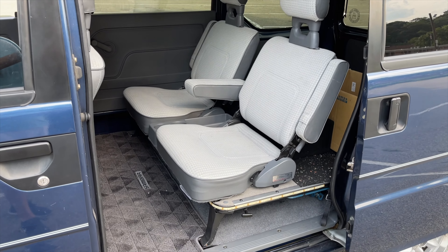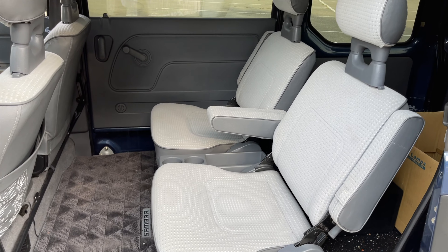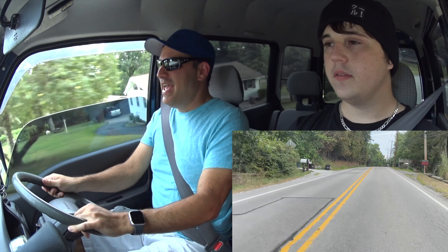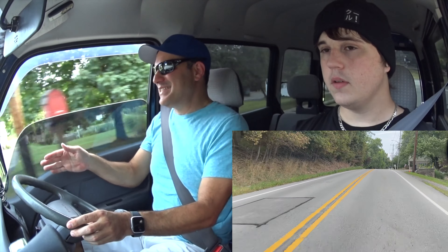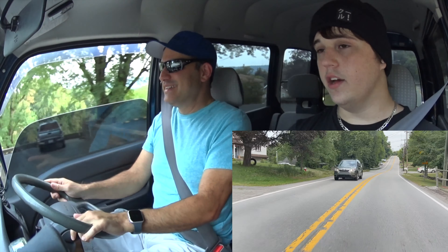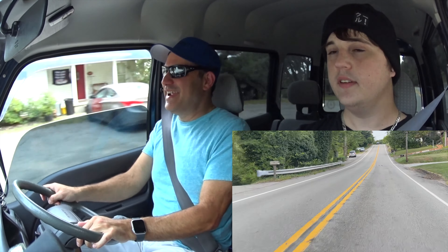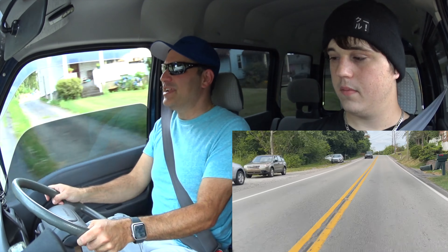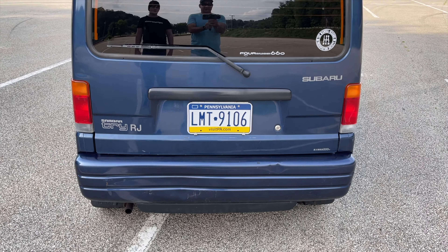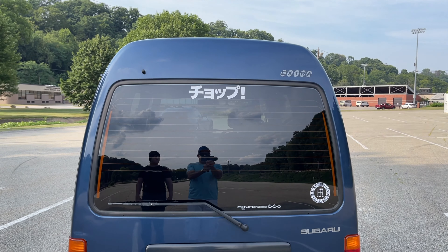There's no seatbelts in the back. If you get into an accident — then again, you're really not going fast enough to get into a serious accident in this thing usually. Sitting on the right side, you've gotta get used to the lane placement. When I first started driving this thing I would go way too far to the left. It's pretty quiet as far as the engine, because it's way in the back. It's actually a bit louder than it should be because there's a big hole in the muffler.